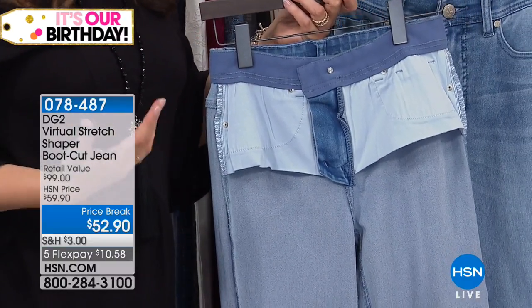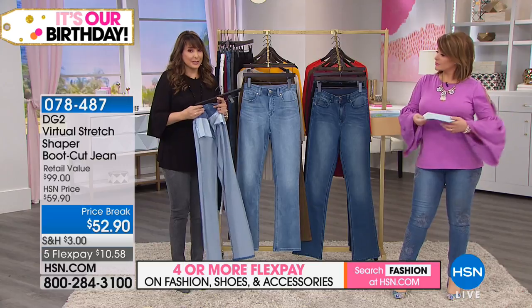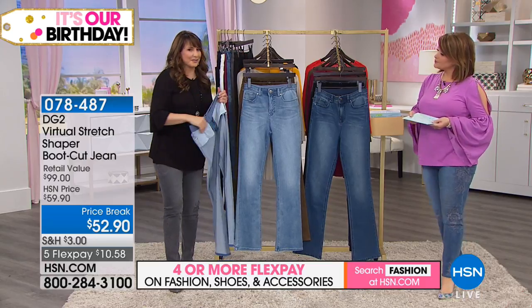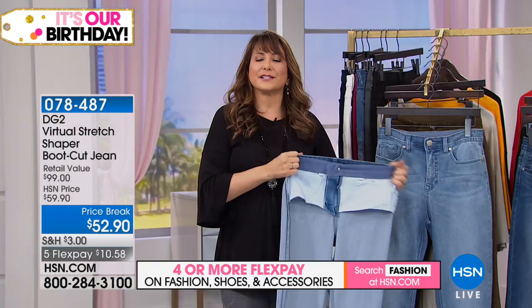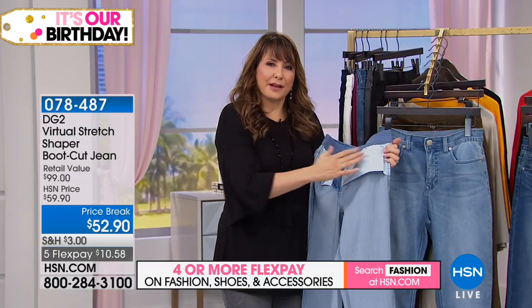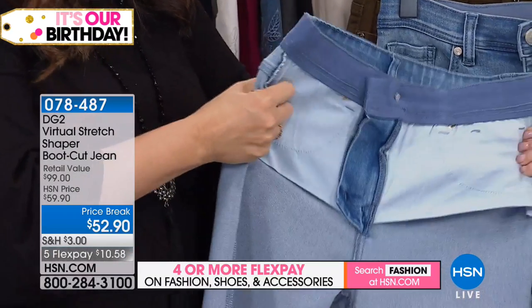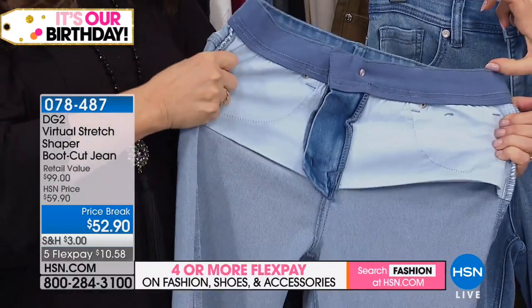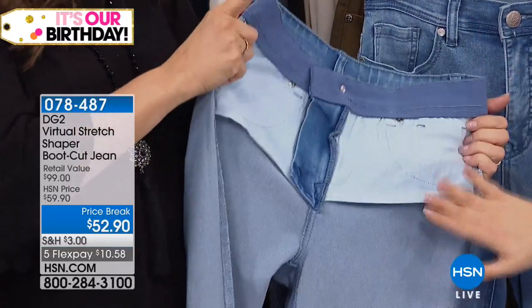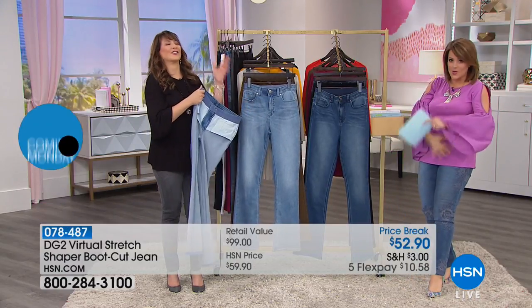If you've ever tried something that was attempting to do this, or you've ever put on a pair of slimming bike shorts underneath your jeans hoping for this kind of result, Diane built it in — it's part of that fit solution technology of DG2. In the past, the pocket bags may have fought any attempts to smooth the tummy, but she made those stretch too. So you don't get the spillage up top or any sort of issue — it smooths you here instead of popping out over the top. No dreaded muffin top.